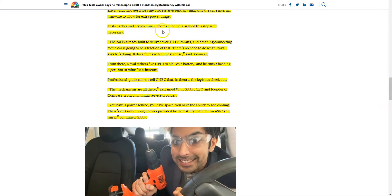Tesla hacker and crypto miner Thomas Summers argued this step isn't necessary. The car is already built to deliver over 100 kilowatts, and anything connecting to the car is going to be a fraction of that, so there's no need to hack the firmware.